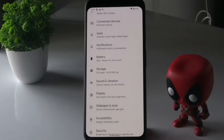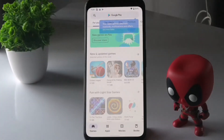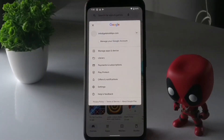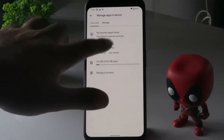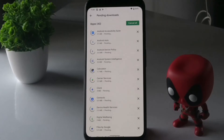The next step is to check for app updates. Open the Google Play Store and tap on the profile icon. From there, tap on Manage Apps and Devices. You will see updates available — tap on it, then tap Update All to update all your apps. Once all updates are done, check whether the issue is resolved.